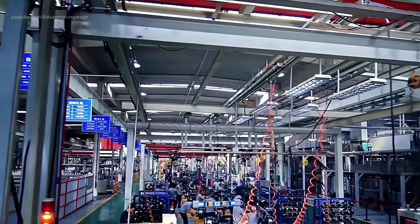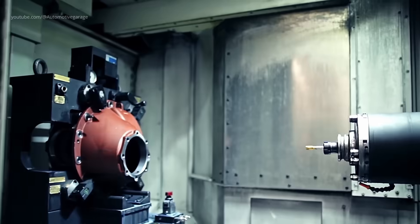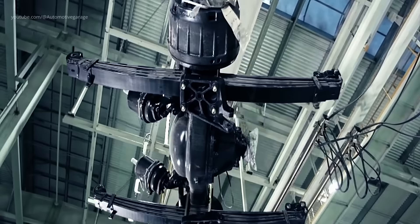Front and rear axle preparation. While the bus body is being formed, the production line concurrently prepares the front and rear axles. These critical components undergo rigorous manufacturing and quality control processes.